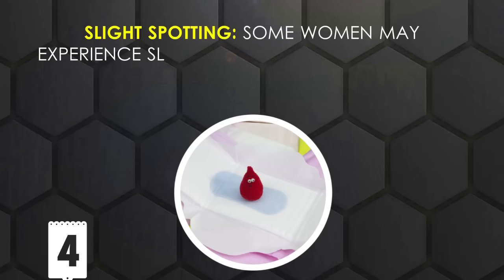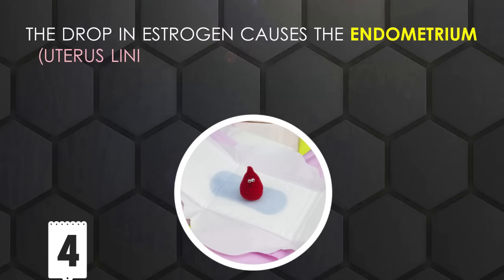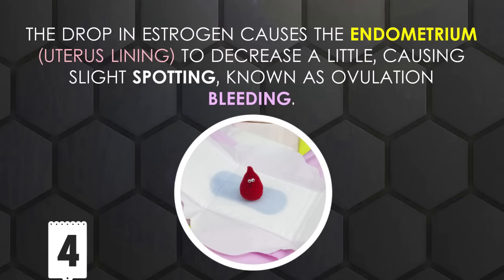Slight Spotting: Some women may experience slight spotting due to a drop in estrogen at the time of ovulation. The drop in estrogen causes the endometrium, the uterus lining, to decrease a little, causing slight spotting known as ovulation bleeding.